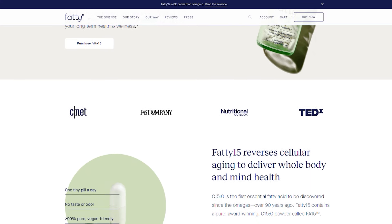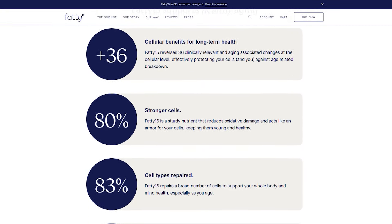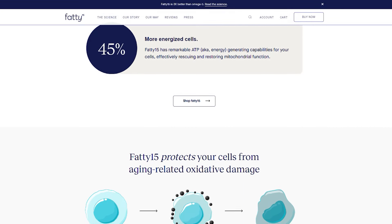We see it in the longevity world as something that's problematic. One of the ways that you can potentially prevent this is by strengthening and making the cells less fragile. That's where fatty 15 comes in.